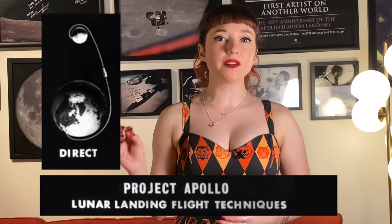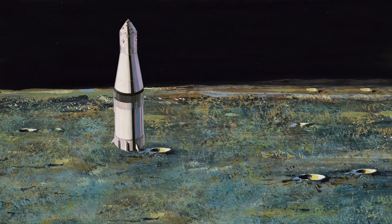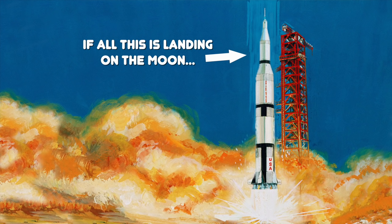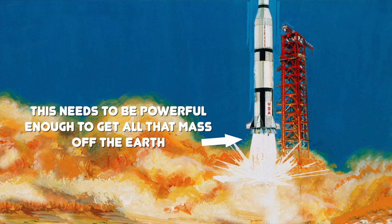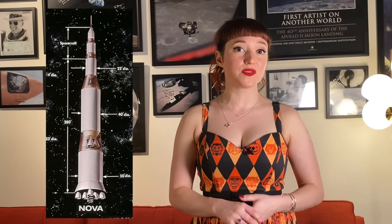The question of how to go to the Moon is properly called the mission mode decision, and the path of going straight from a launch pad on Earth to a landing on the Moon is called direct ascent. The challenge is that it's really heavy—a spacecraft that needs to land on the Moon and also take off and fly straight back to Earth needs a lot of propellant. Early lunar mission planning identified this problem and came up with a solution: the Nova rocket, an absolute behemoth that could produce 12 million pounds of thrust at launch. In 1959, it was all theoretical.